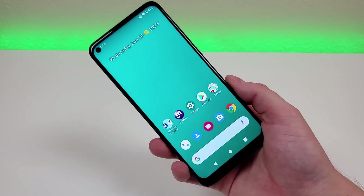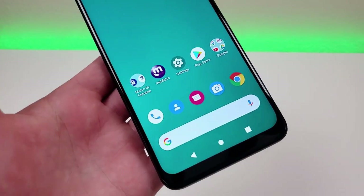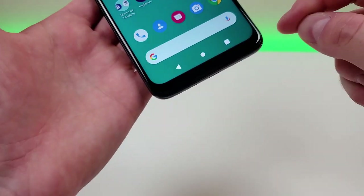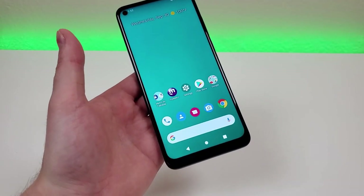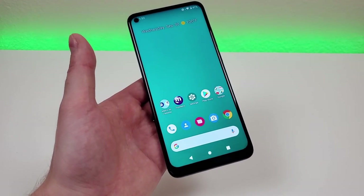With the phone, we're getting a 6.53-inch display. The display is not AMOLED, unfortunately, but the colors are really good and it's very bright as well. It is IPS LCD, which is why we do have a little bit of a thicker bottom bezel. The resolution is 1080p. We're getting a PPI of 395 and a 19.5 by 9 aspect ratio.